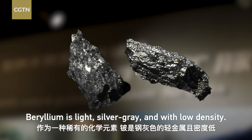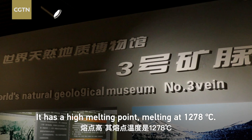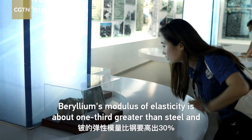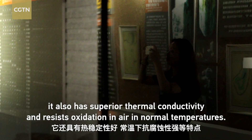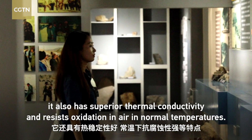Beryllium is light silver-green with low density. It has a high melting point, melting at 1,278 degrees Celsius. Beryllium's modulus of elasticity is about one-third greater than steel, and it also has superior thermal conductivity and resists oxidation in air at normal temperatures.